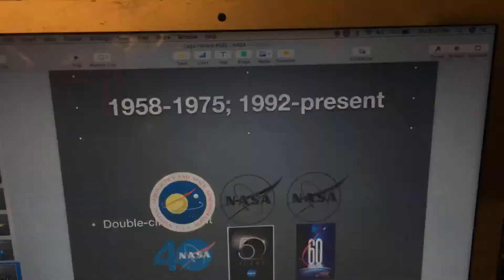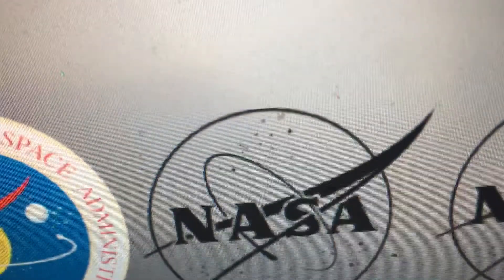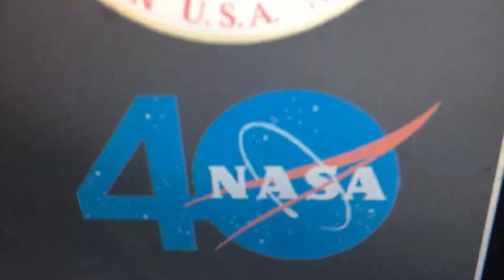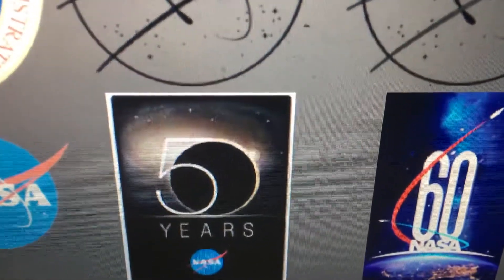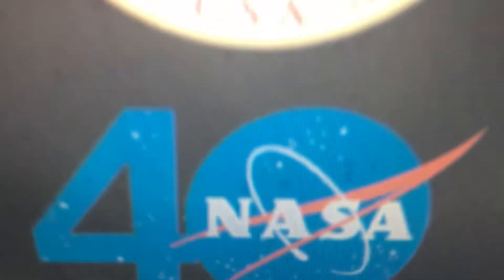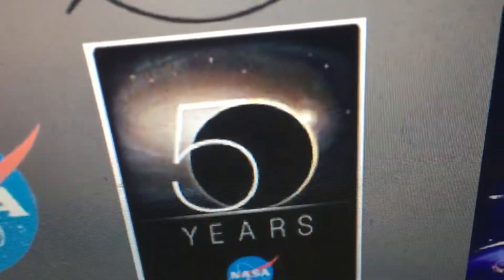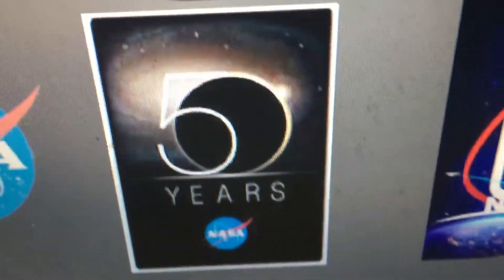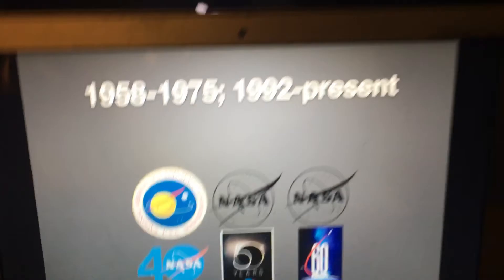Here is their emblem, the print version of the current logo, the second print version of the logo, and this is their 40th anniversary logo. Their 40th anniversary logo was used in 1998. The 50th anniversary logo was used in 2008, and the 60th anniversary logo was used last year in 2018.